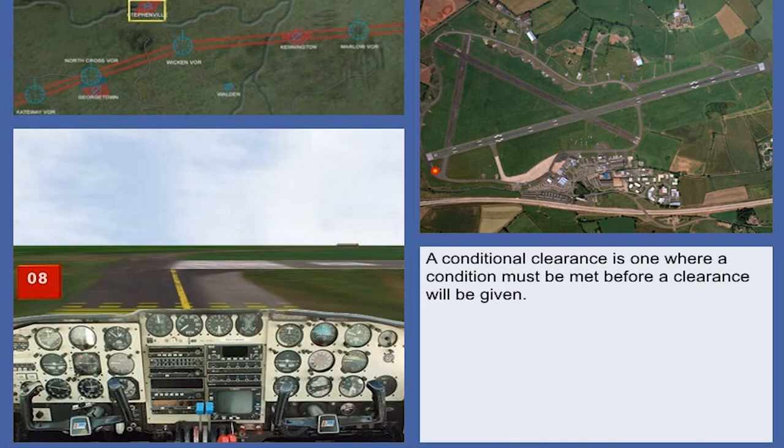A conditional clearance will be given as follows: call sign, the condition, the clearance.